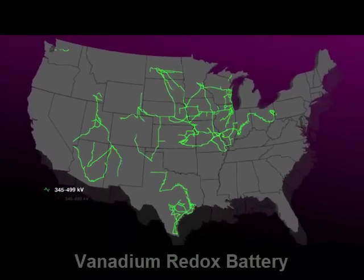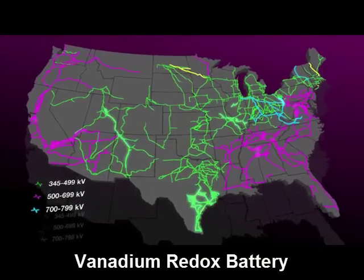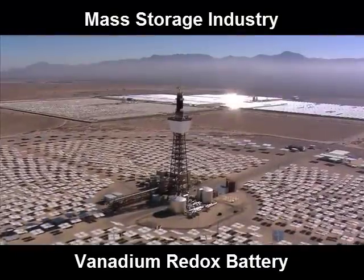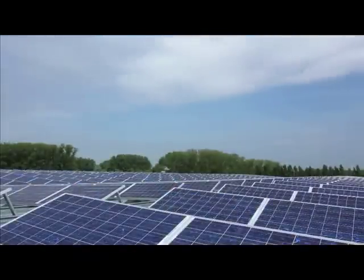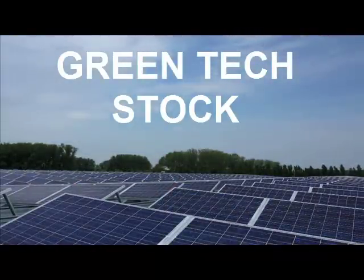From a national security perspective in the United States, they're worried about their grid — they're worried about what happens if part of the grid goes down. The vanadium redox battery resolves those issues. The demand for the mass storage industry could consume up to 100% of the current global vanadium supply. Everybody thinks of vanadium as an industrial metal stock, but I know where its future is, and it's as a green tech stock.